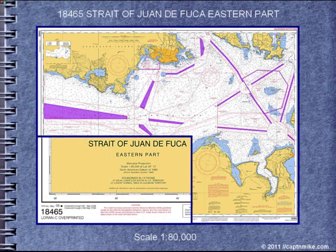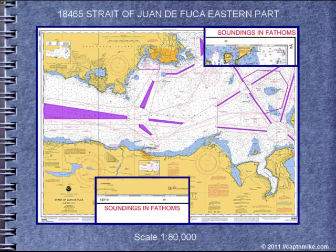We'll start with the title block. We have the chart name, the area that's covered, soundings in fathoms — one fathom equals six feet. Remember: fathoms, feet, or meters. We're also given the datum. Some charts will show you the depth scale in the margins; in this case, fathoms.